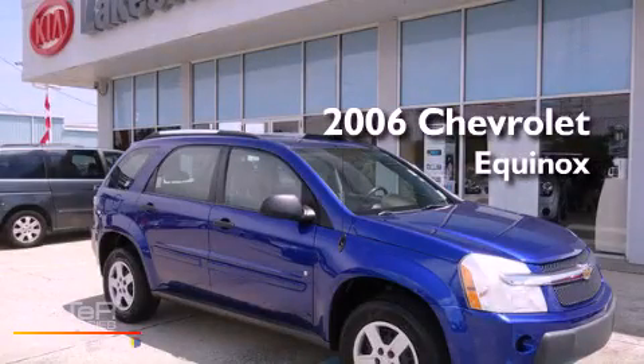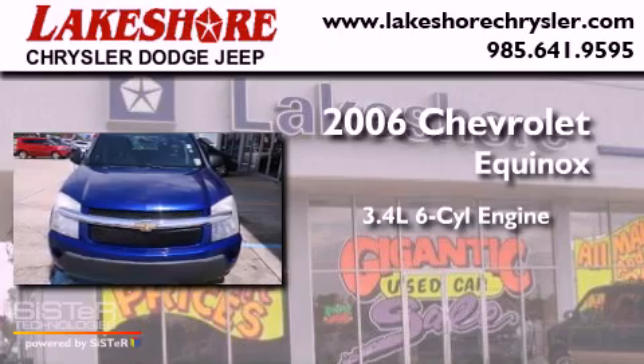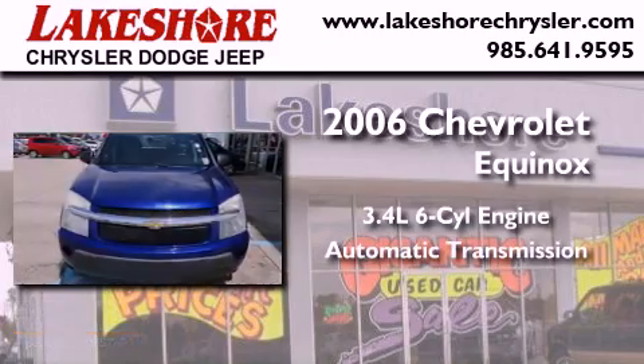This is a 2006 Chevrolet Equinox. There's a 3.4-liter six-cylinder engine and an automatic transmission.